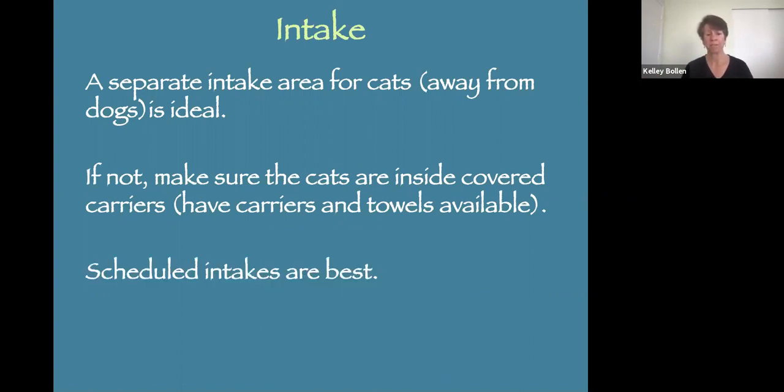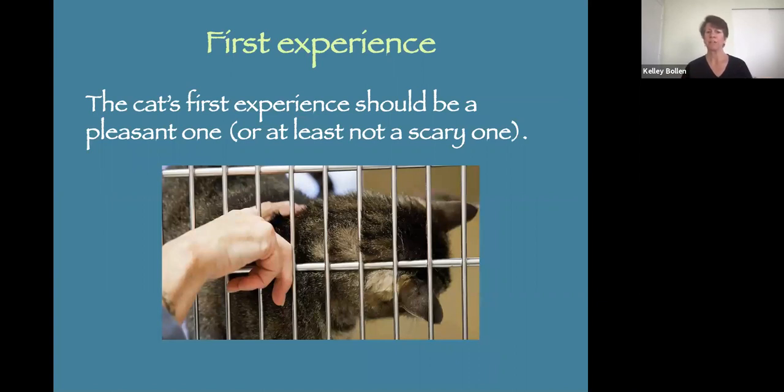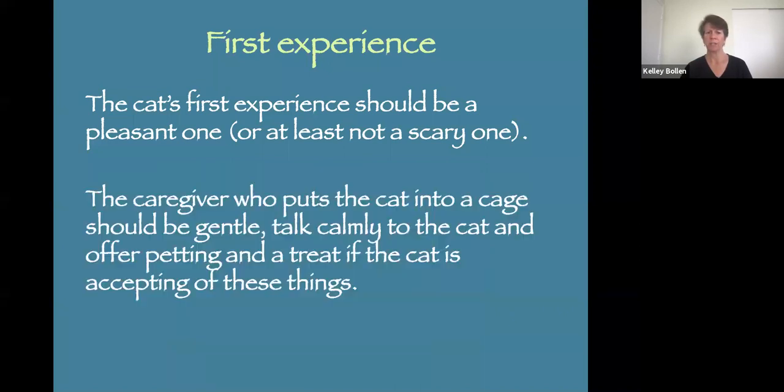A lot of shelters are going that route, and that's the better way to do this. When you take that carrier from a person, remember there is a sentient emotional being inside — it's not a suitcase. So rather than carrying it by the handle and swinging it, carry it with your arms, keep it as steady as you possibly can. The first experience the cat has with a human should be pleasant, or at least not scary. The caregiver who puts the cat in the cage should be gentle, talk calmly, and offer petting and a treat if the cat is accepting.